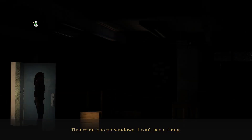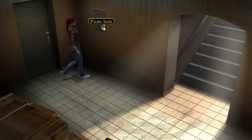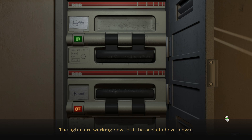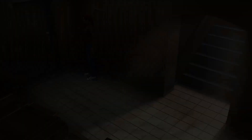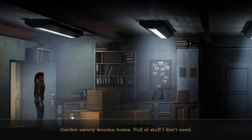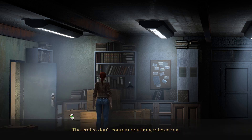The way to the archive is clear, but this room has no windows — I can't see a thing. The lights are working now. Bingo — Da Vinci's painting must be stored somewhere here. Garden variety wooden boxes, full of stuff I don't need; the crates don't contain anything interesting.